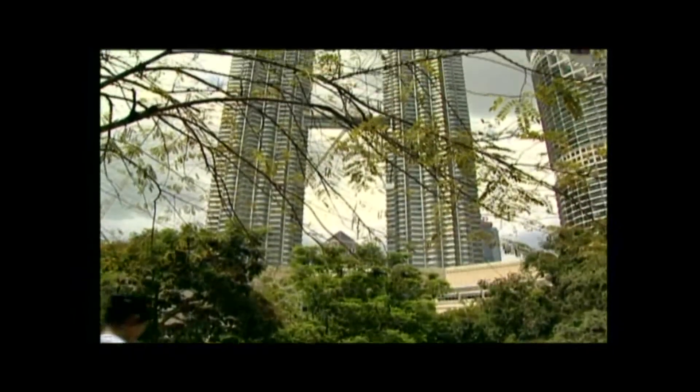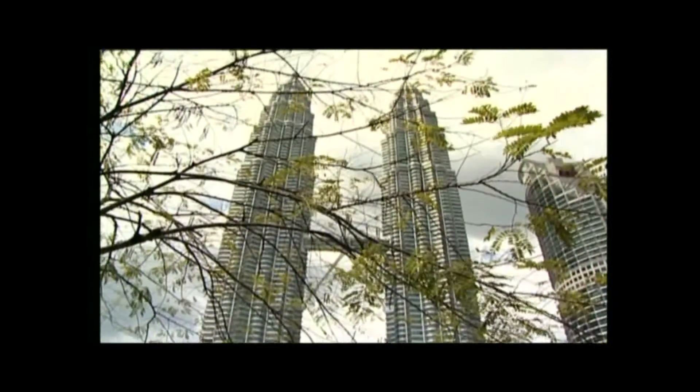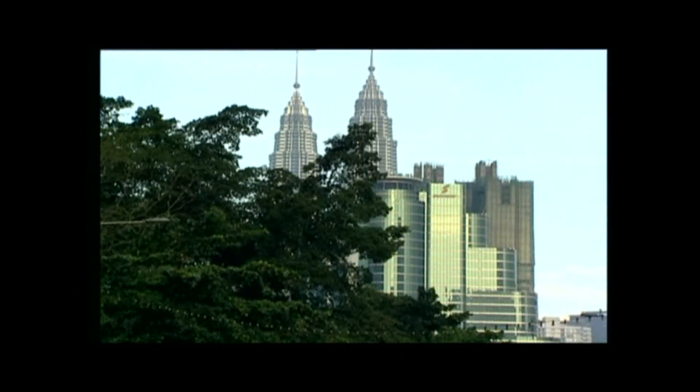The tower's top floors reach a height of 3,751 metres and 452 metres, including the antennas at the top.